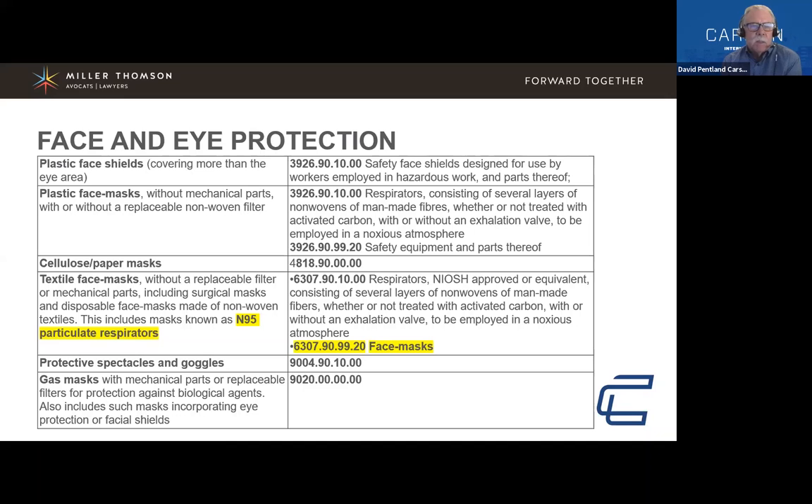These slides and material will be available at the end of the presentation for all attendees. This section converts importer terminology into HS codes for the trade and brokers. For example, plastic face shields fall under plastic section 392690. The tariff classification holds significant bearing with both Health Canada and CBSA for the ability to bring those goods in. In most cases, duty has been eliminated thanks to the government taking swift action during this time of need.